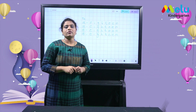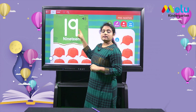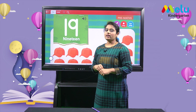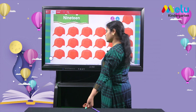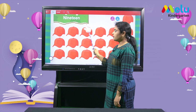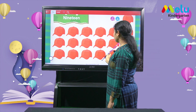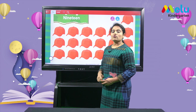Now let's practice writing number 19. This is number 19 — it comes after 18. 1, 9 — 19. Repeat along with me: 1, 9, 19. Let's count number 19 with the images in our book. We have few caps here. Let's see how many caps are there: 1, 2, 3, 4, 5, 6, 7, 8, 9, 10, 11, 12, 13, 14, 15, 16, 17, 18, 19. We have 19 caps.